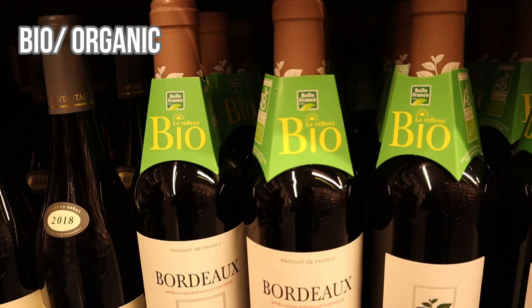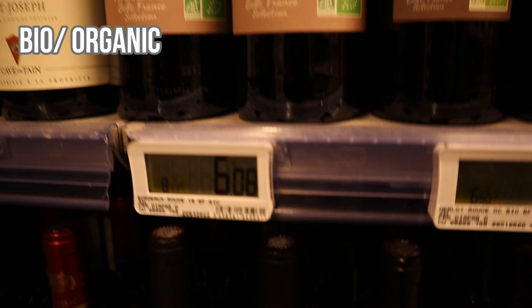If you absolutely run out of ideas of what to buy, look for wines labelled as BIO. In France, BIO means organic. To carry the BIO label, producers must go through regulation controls to ensure they meet certain standards — for example, they cannot use synthetic chemicals or herbicides. A wine producer who goes through the process of making organic wine shows effort toward quality. So if you really can't decide, the green BIO logo is something to look for in the supermarket.